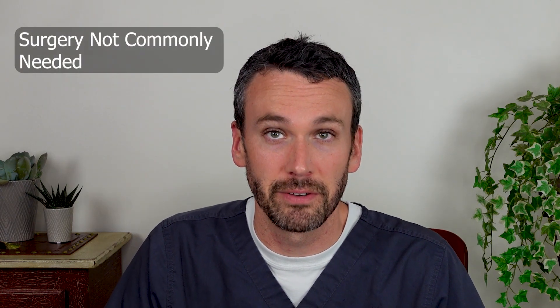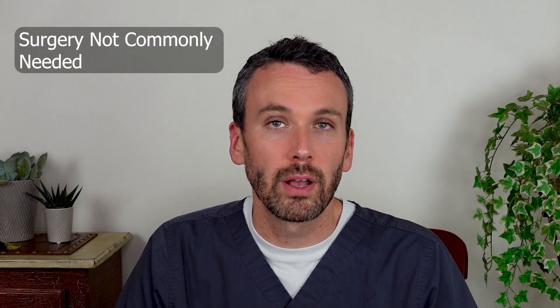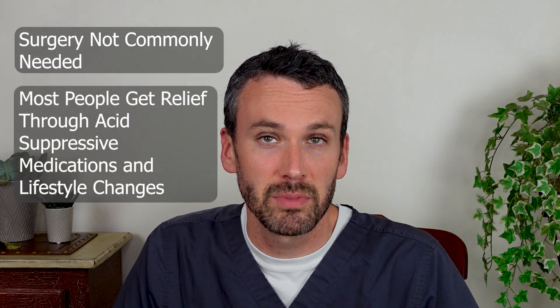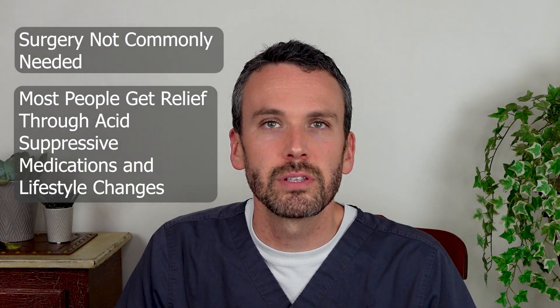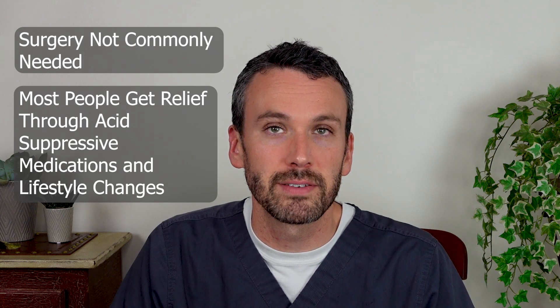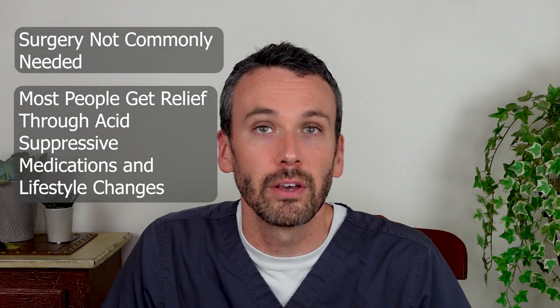Surgery is not commonly needed. This is a very common condition, and the number of people that actually need surgery to fix a hiatal hernia is relatively uncommon, because many people can get considerable symptom relief through acid-suppressing medications — so that the reflux they do have is less caustic — and through some of the lifestyle changes discussed in this video and others.